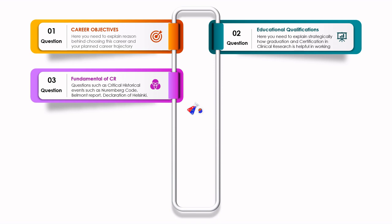The next question will test your fundamentals of clinical research. They will ask about critical historic events such as the Nuremberg Code, the Belmont Report, and the Declaration of Helsinki — what is their significance and what impact do they have. You need to know these particular events to demonstrate strong fundamentals.